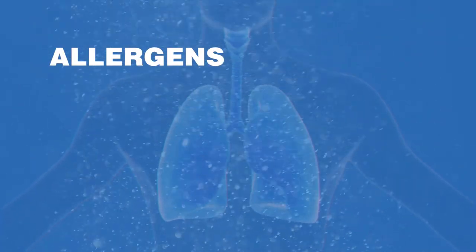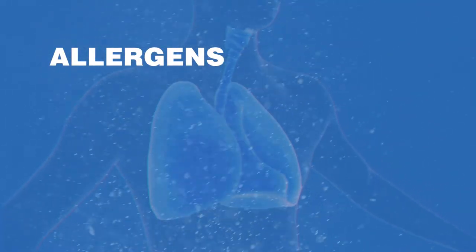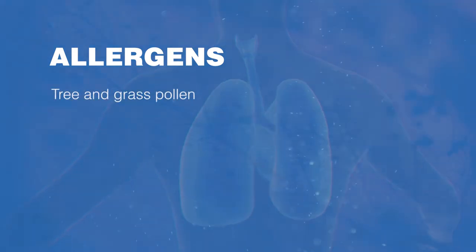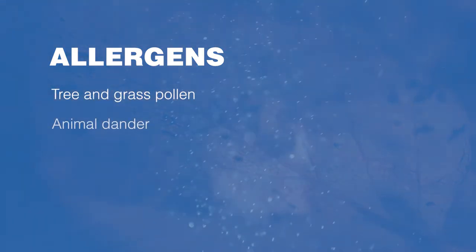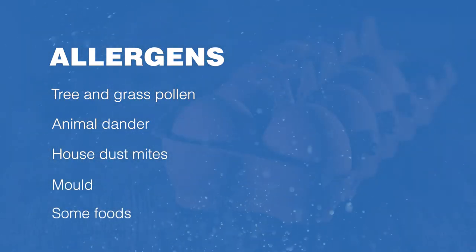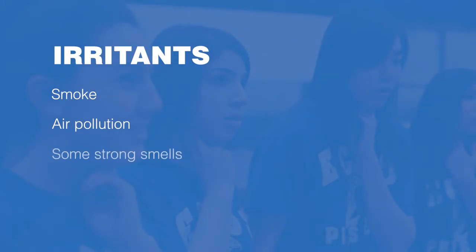Allergens involve the immune system and therefore can involve other parts of the body and have a longer duration. Allergen triggers include things like tree and grass pollen, animal dander, house dust mites, mold, and some foods. Irritants include things like smoke, air pollution, and some strong smells.